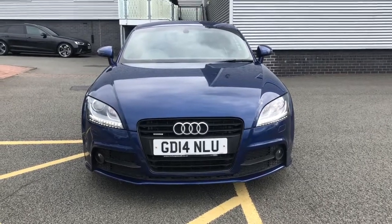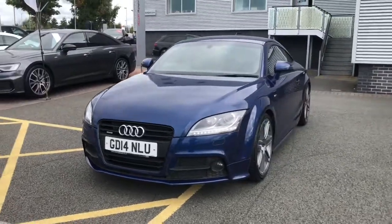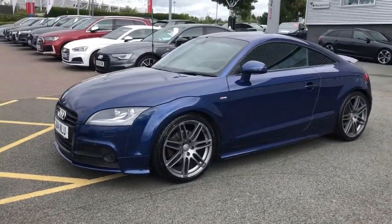Hello and welcome to Stoke Audi. Here we have an approved used Audi TT Coupe — the Black Edition with the 2 litre petrol engine and the S-Tronic gearbox.